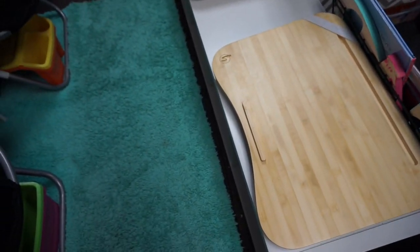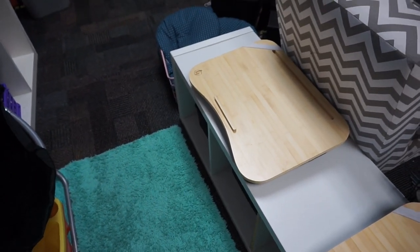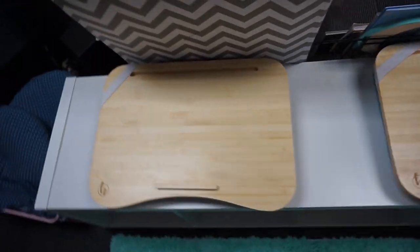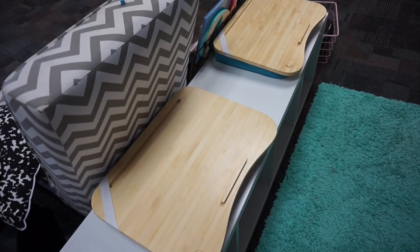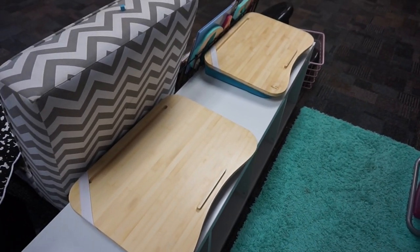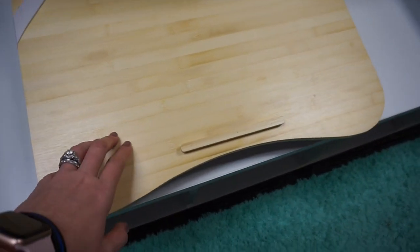Holtzy is going to be doing a giveaway on their Instagram, so I'm going to post all of that information down in the description box. They're going to be giving away a free lap desk to one of you guys. It will be via their Instagram. They are on Amazon so I will also link them down below as well.